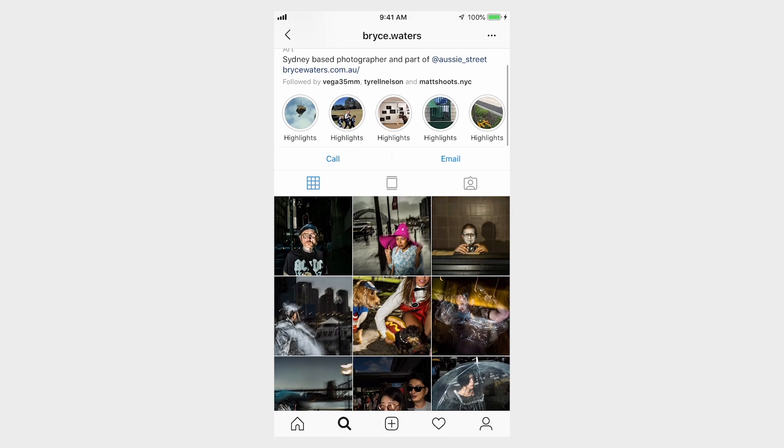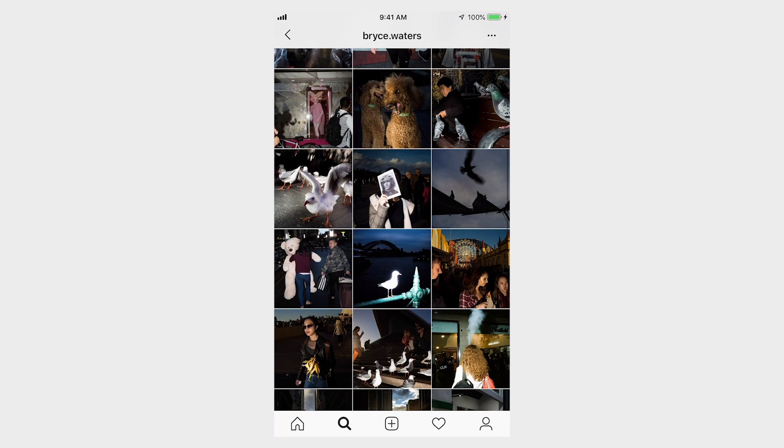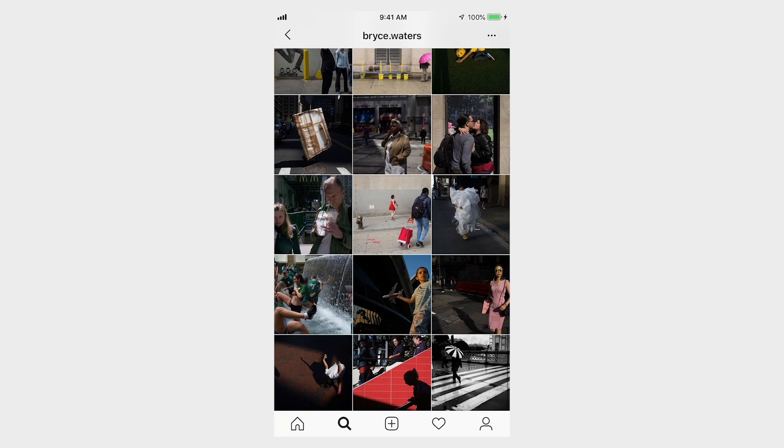As we scroll through his feed together, you notice that he has a very harsh look to his work. Lots of flashes popping. Almost all of his photos have a flash that seems to be probably on top of his camera, and it creates this beautifully dramatic, bizarre look.